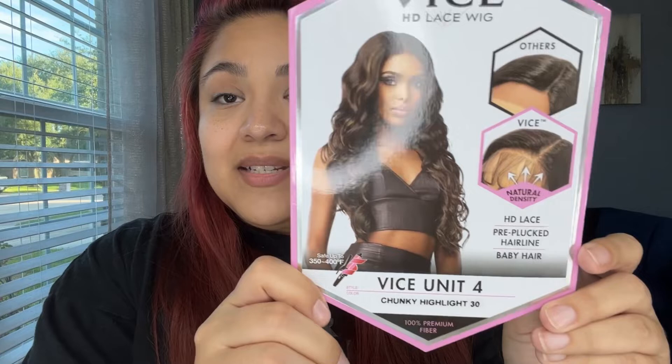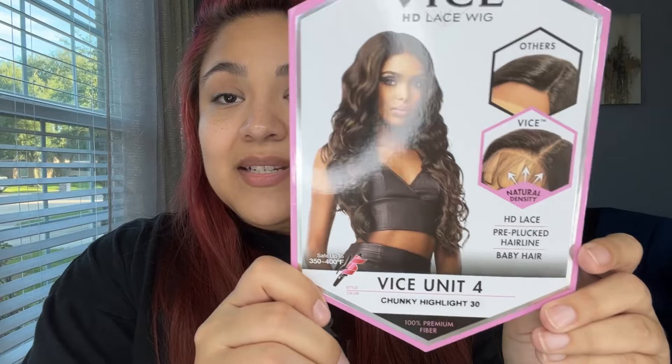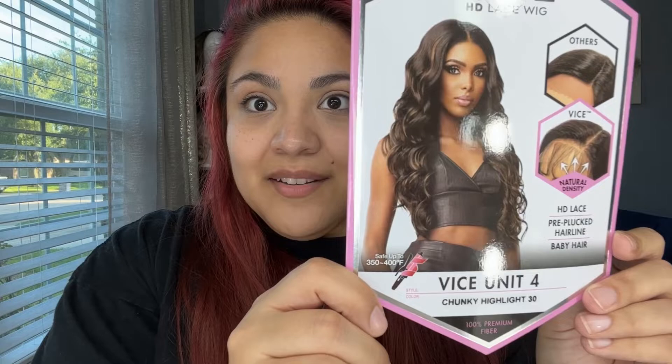Here is what I ordered — I didn't make a mistake with this one like I did the other one. Look at that hair, it's gorgeous! It says it is safe up to 350 to 400 degrees with a hot iron or curling iron. Let's try these on!